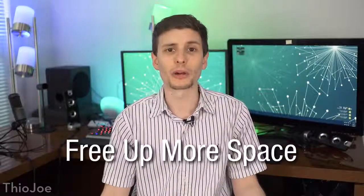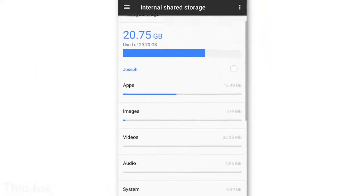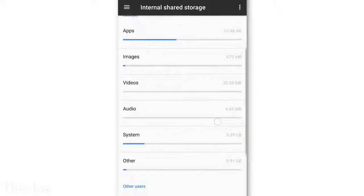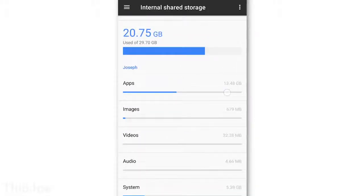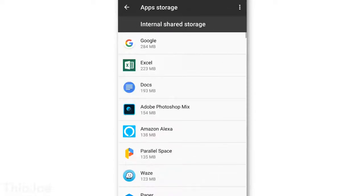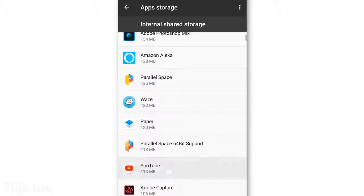Next up, the real tip number two — we want to figure out where all your space went on your phone and free that up too. Go to Settings, then Storage, and this should tell you how much of your phone space is being taken up and by what. If it's images and video, maybe back them up elsewhere and clear those out. And if it's apps, you can click on that and it will show you specifically which apps are taking up the most space. You can sort the order by most space, and it might make you realize that maybe you don't use some of those huge apps enough to keep them installed.